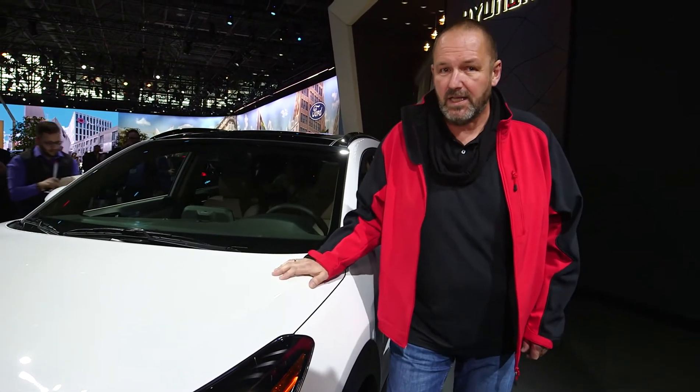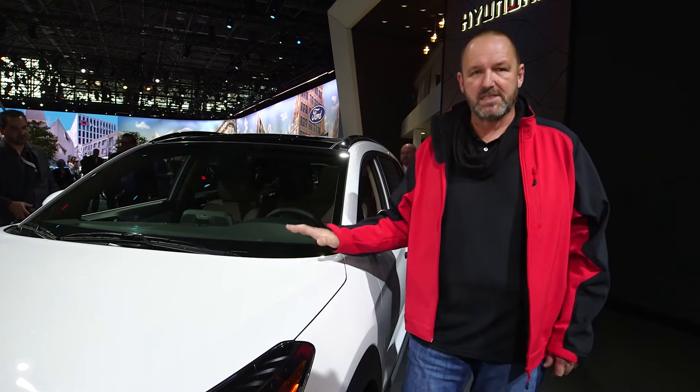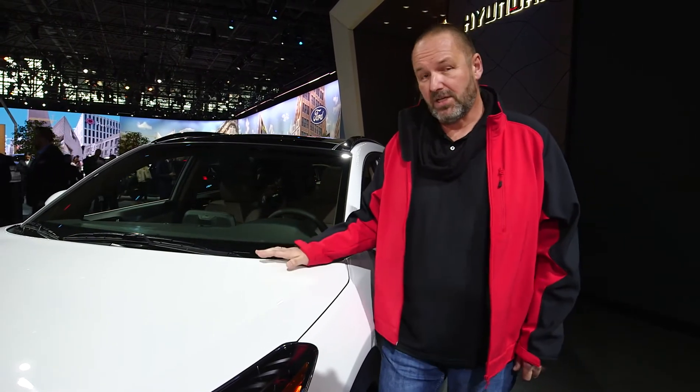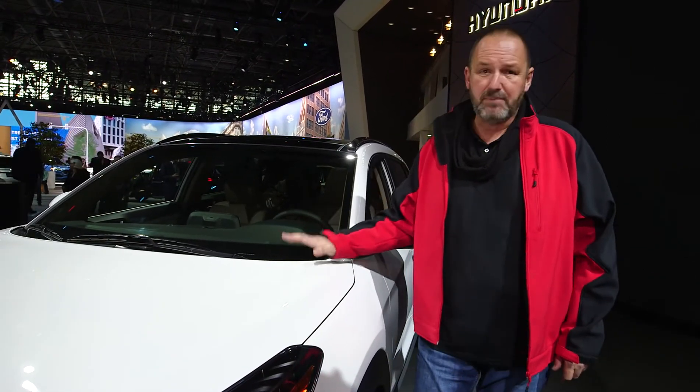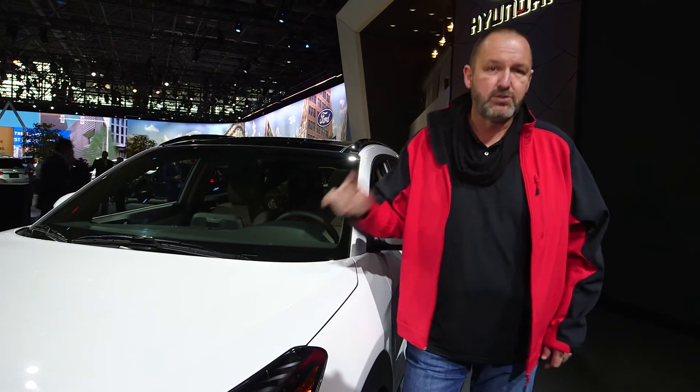Hyundai is celebrating three different premieres here at the New York Motor Show, but two of them we already saw in Europe — the new Santa Fe and the Kona Electric. The facelift of the Tucson, however, is brand new for us. That car comes with a fresh front design, new LED taillights and headlights, and the powertrain lineup offers two diesel and two petrol versions.